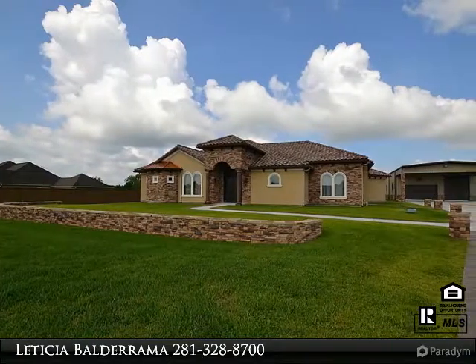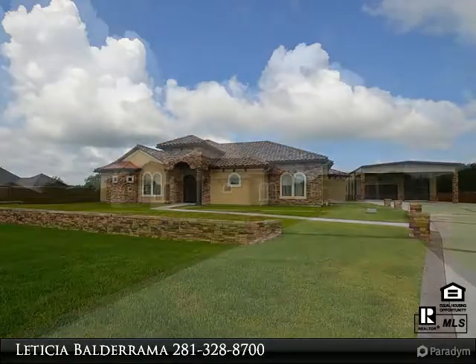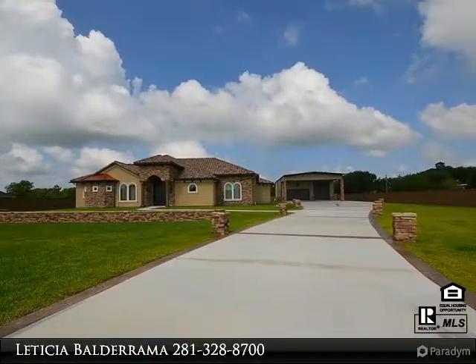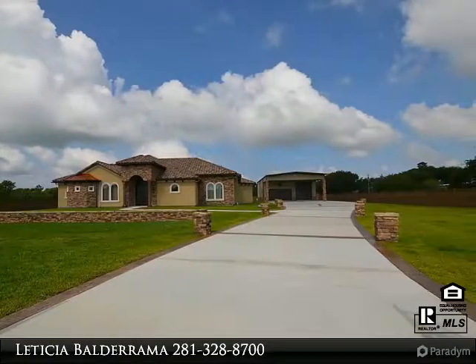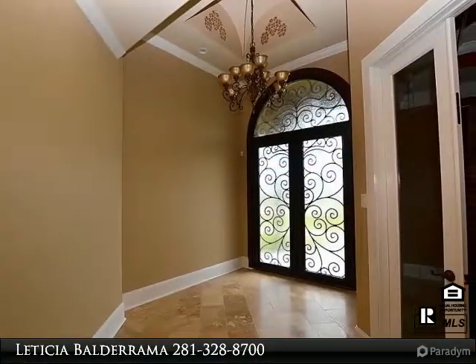Custom stucco home with updates galore. This home features four bedrooms and three and one half bathrooms. Large master suite with doors leading out to the backyard patio pool, his and her walk-in closets with a huge walk-in shower, granite counters throughout home.